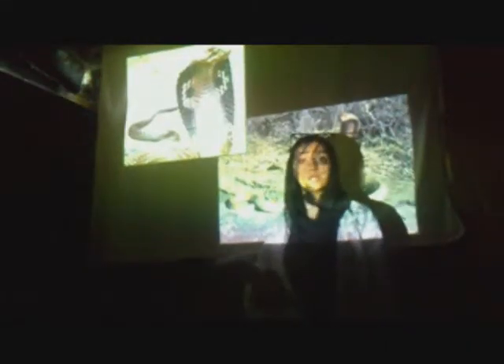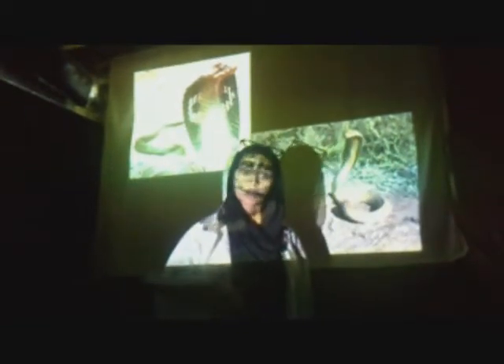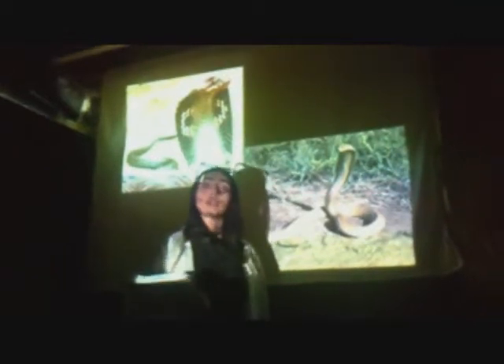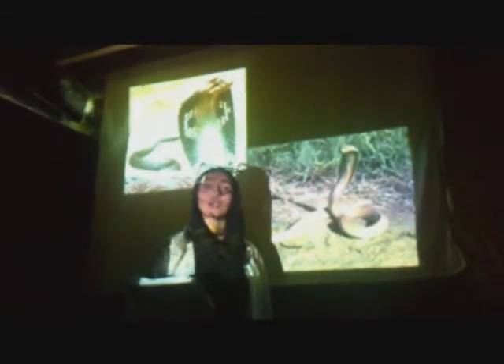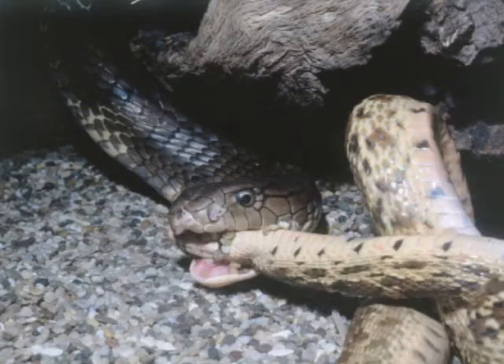One of the most vicious reptiles is the king cobra snake, which is the largest venomous snake and can reach up to 5 meters in length. The king cobra likes the rainforest and is located in Southeast Asia and China. They vary in colors depending on their region. The cobra feeds on lizards, eggs, and small animals.